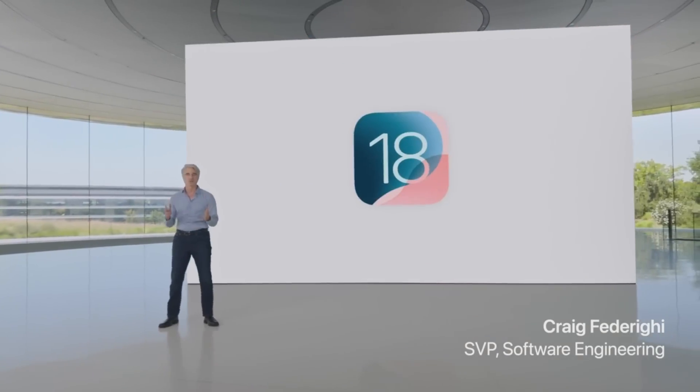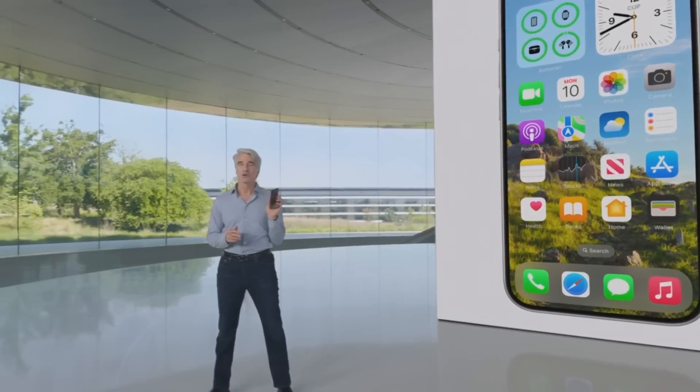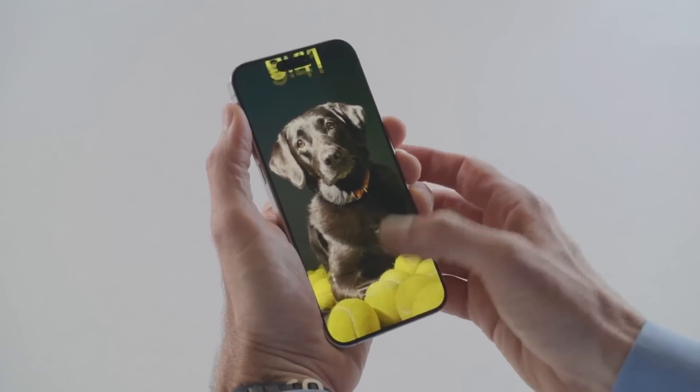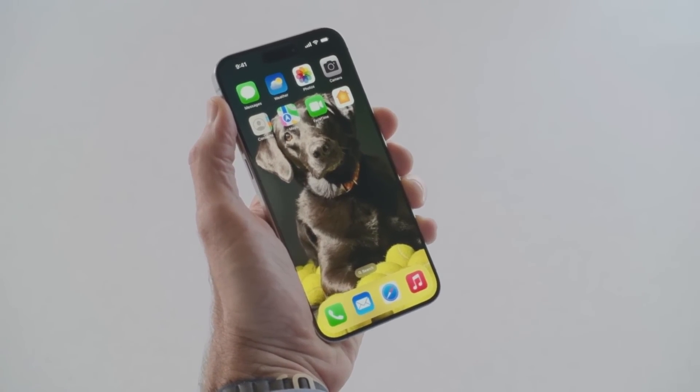iOS 18 is a big release that delivers more ways to customize your iPhone, stay connected, and relive special moments. I have this photo I love as my wallpaper, and now I can continue to enjoy it when I unlock my iPhone, because I can arrange my apps and widgets to frame it perfectly.